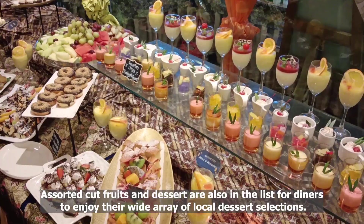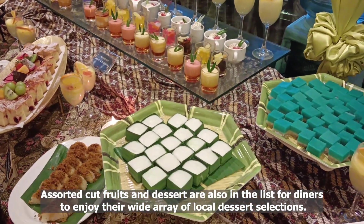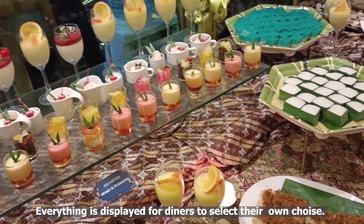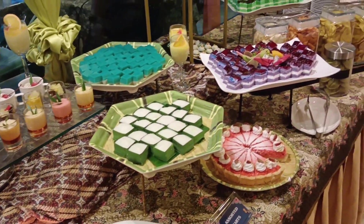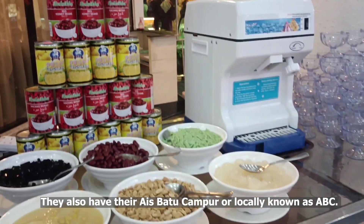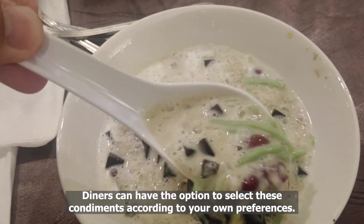Assorted cut fruits and desserts are also on the list for diners to enjoy a wide array of local desserts. Everything is displayed for diners to select their own choice. They also have their Batu Ice Campur, locally known as ABC, where diners can select condiments according to their own preferences.